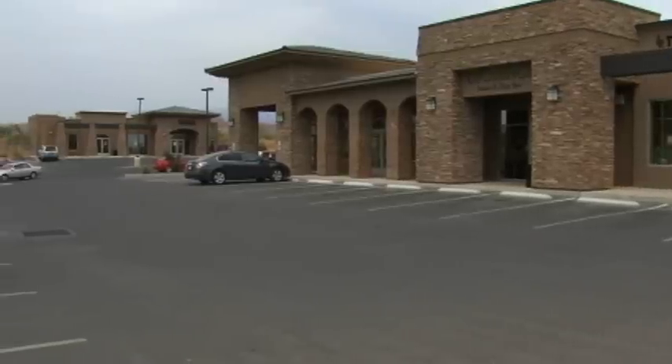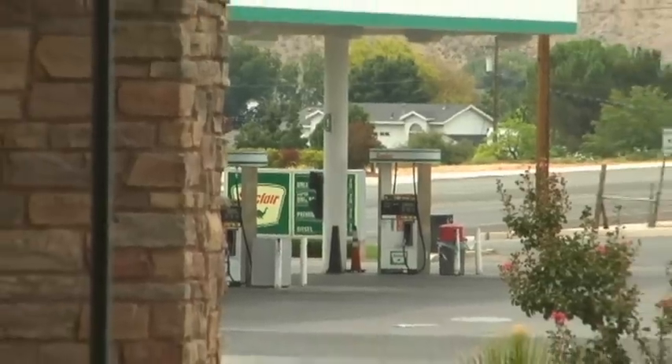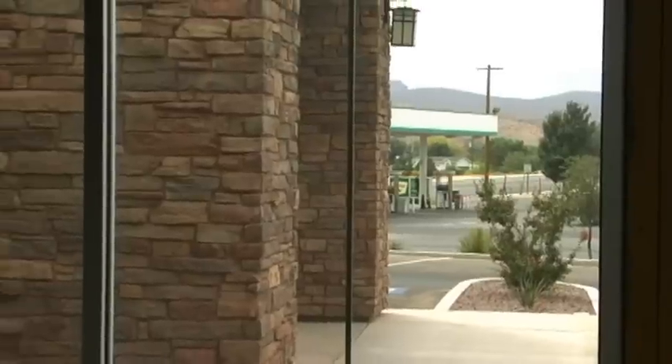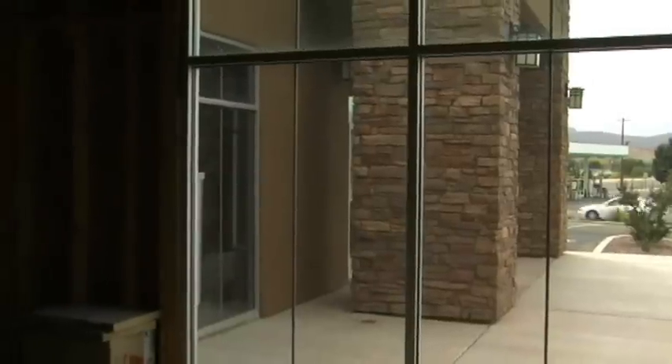We currently have up to 3,098 square feet available. It could be divided into a smaller space to fit your needs. Currently it's not built out, so if you needed plus or minus 1,500 square feet up to 3,098 — or almost 3,100 — square feet, we could design a space to suit your business.